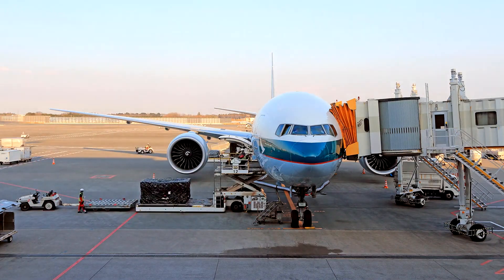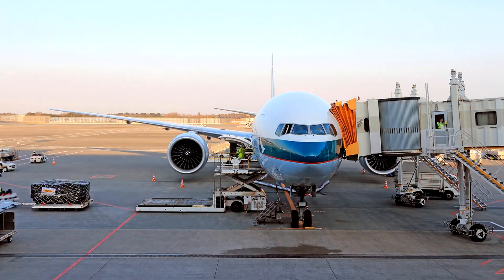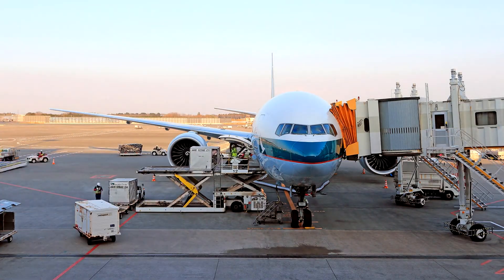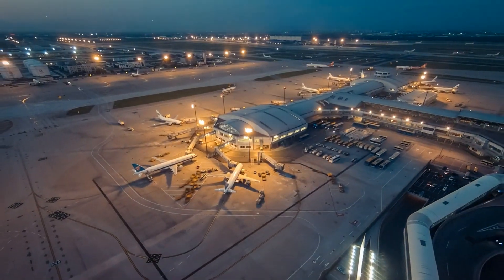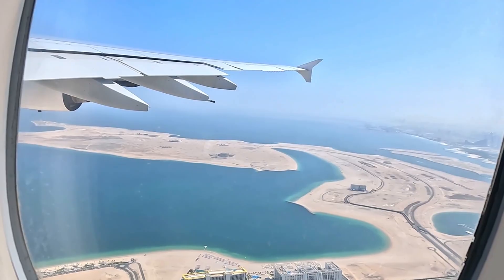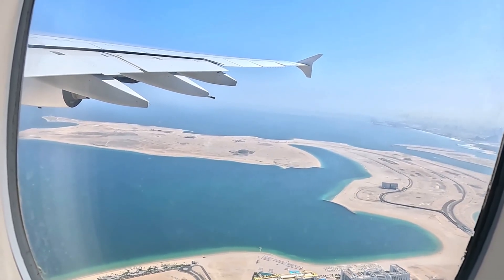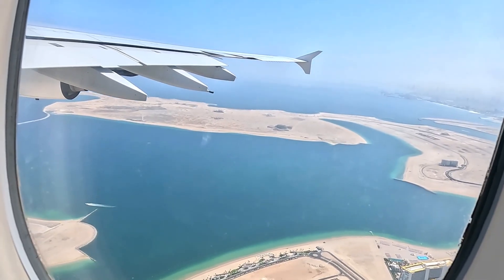Every airline's aircraft fleet is the backbone of its operations, defining what it can achieve in terms of routes, passenger capacity, and profitability. Selecting the right aircraft types is a critical decision that will make or break its success. Airlines choose their fleet based on a combination of factors, including route network, passenger demand, operating costs, and now even environmental considerations.